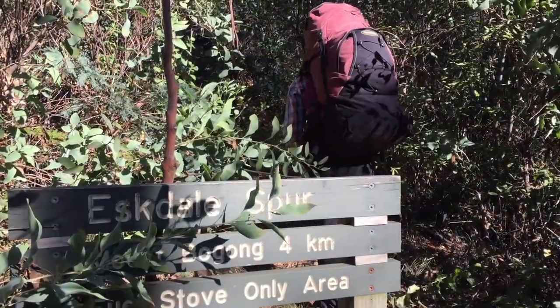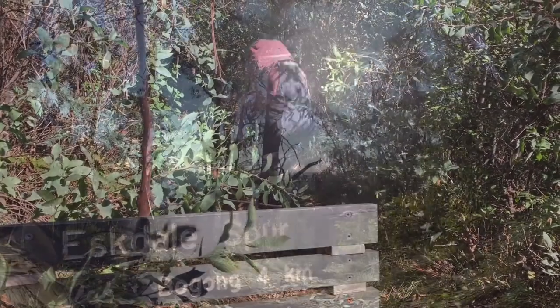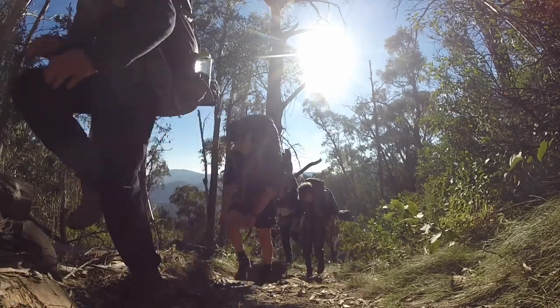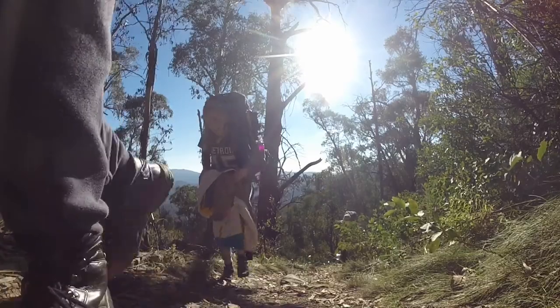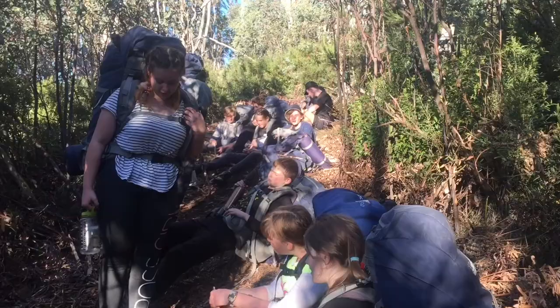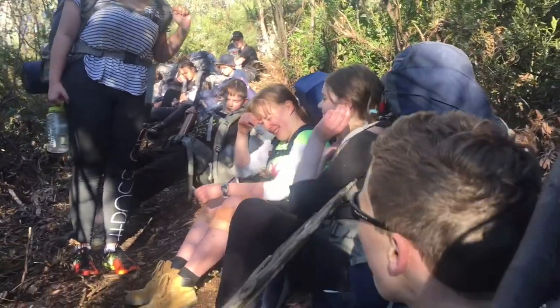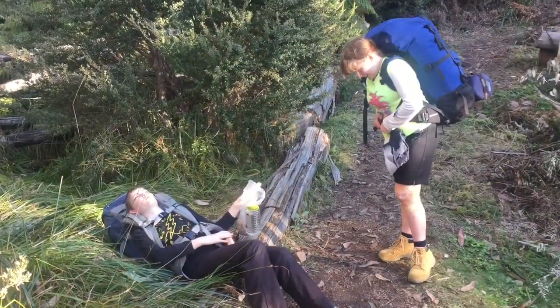When we were all ready, we got hiking up the Eskdale Spur track. The track led straight up and was really tough for most of us. We needed a lot of breaks to catch our breath — it was very hard and slow hiking. Along the way the trees got shorter and changed to only the snow gums.